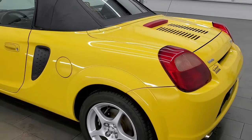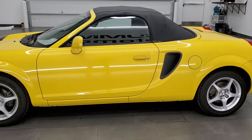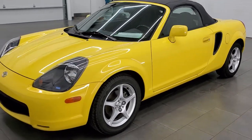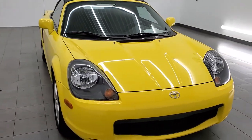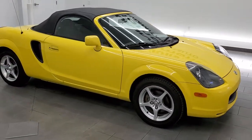I can honestly say this is the first Toyota MR2 I've ever sat in, driven, or seen in person — so it's pretty cool. Solar yellow is the color, and I would highly recommend this car from a quality and condition standpoint. For being a 20 year old car, it is in really nice condition.